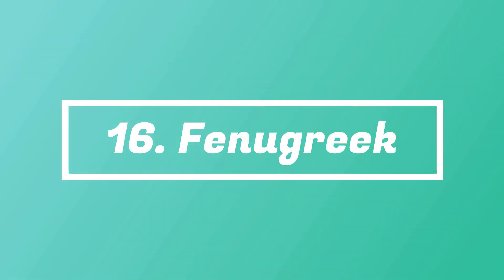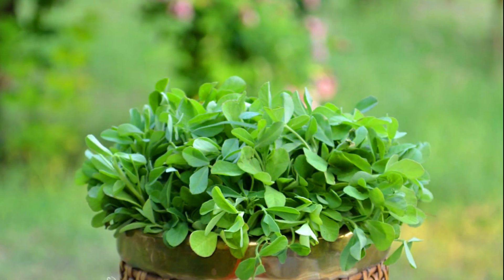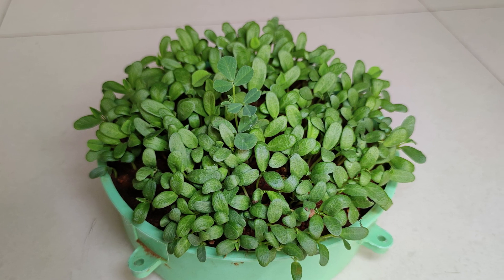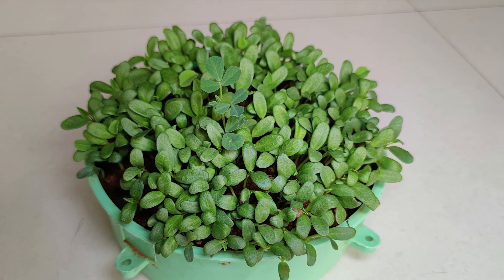Number 16: Fenugreek. Not only are fenugreek greens healthy, but they also taste great and are quick to harvest. The slightly sweet and bitter leaves pair really well in South Asian curries and chicken dishes.